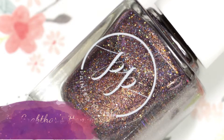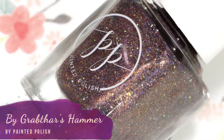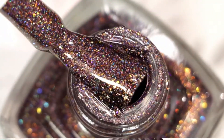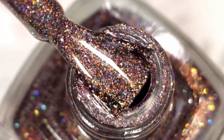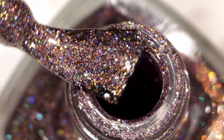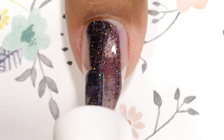Moving on to the next one — this is by Painted Polish and it's called By Graptha's Hammer. It's a vampy purple hollow with cold galaxy glitters, turquoise micro glitters, gold, bronze, and copper color-shifting flakies, plus a glowing copper shimmer. Here goes my first coat.